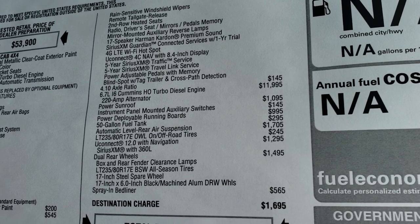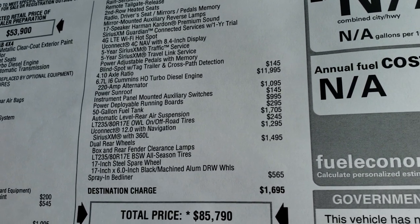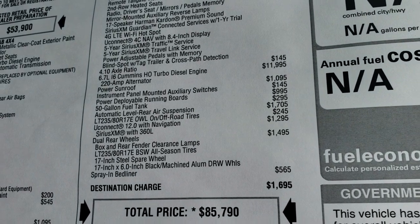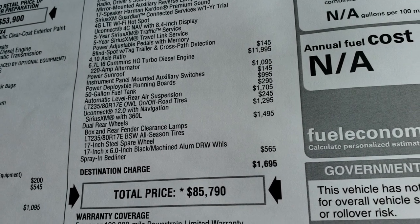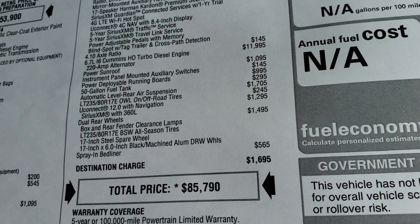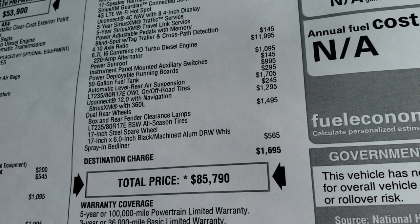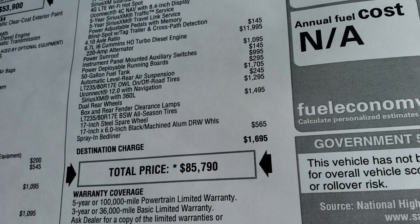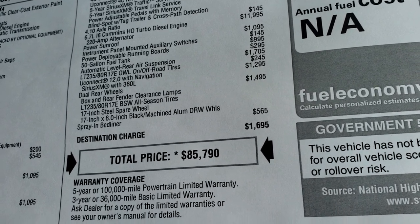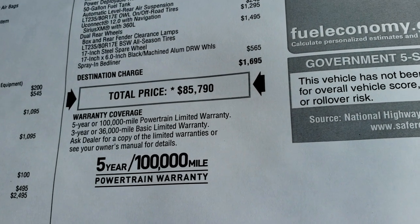The 4.10 gears, the high-output Cummins turbo diesel at $11,995. The power sunroof, 50-gallon fuel tank, power boards, automatic level rear air suspension at $1,705. The different tires, the Uconnect 12 radio at $12.95, and the dual rear wheels at $14.95. Spray-in bed liner as well, for an MSRP of $85,790.